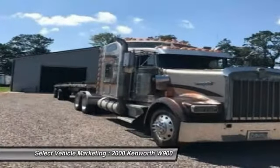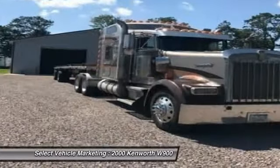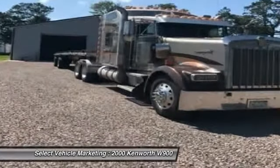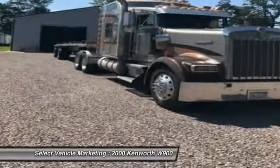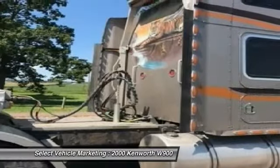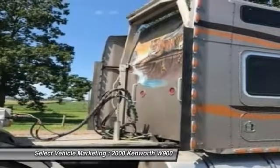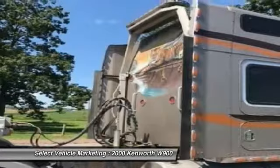This 2000 Kenworth W900 with 1990 Ravens trailer are field ready and priced to sell. This semi-tractor and trailer have been very well maintained, which has enabled their clean and work-ready condition. If you are eager to meet the demands of any rigorous lifestyle, then call today for more information on how you can put this dynamic duo to work for you.